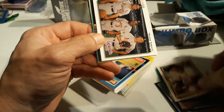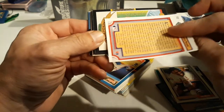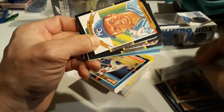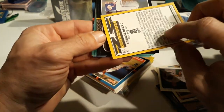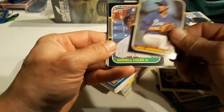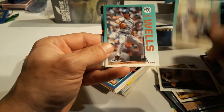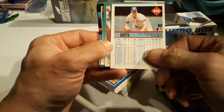Bernard Gilkey, 91-92, and Rookie Threats - very cool. Good old Upper Deck, very cool. An 87 George Brett - that's a nice one, I don't think I have that one in my PC. Paul Ashton, Lecker, Darnell Coles.